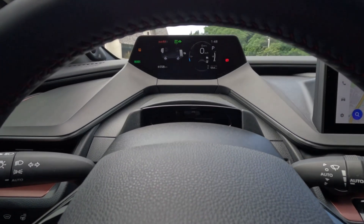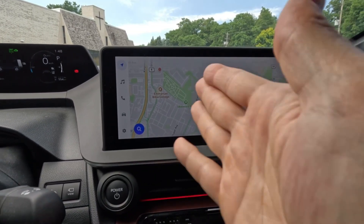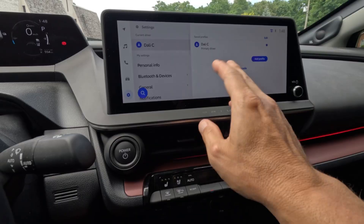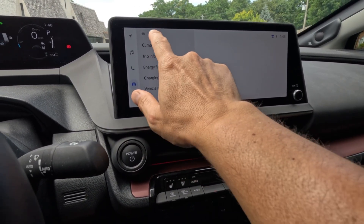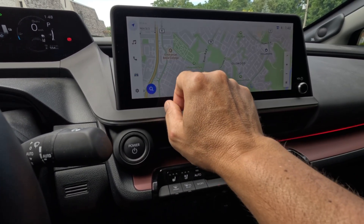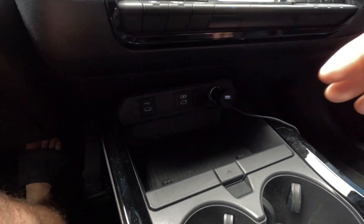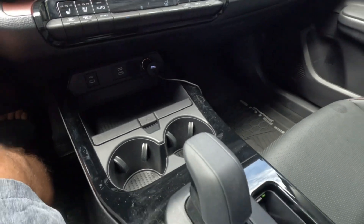It is what it is — you just have to get used to it. Here we have the 12.3-inch display with a whole bunch of settings: climate, trip, energy flow — basically like any other Toyota. You also have some USB-C chargers.